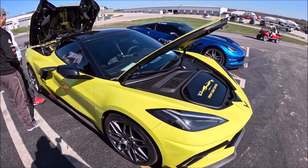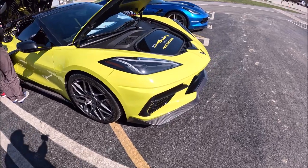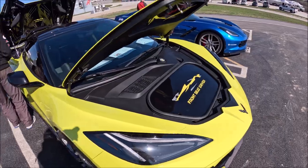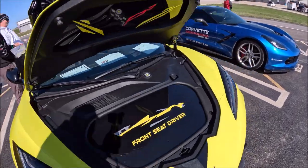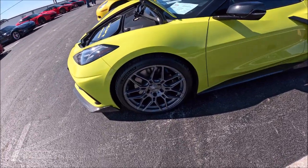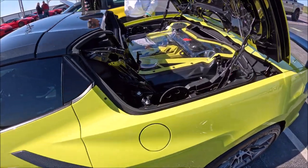This is Jason's C8 with all the goodies — got carbon fiber, pretty much everything, custom made cover, pretty cool wheels, and all the goodies underneath here.